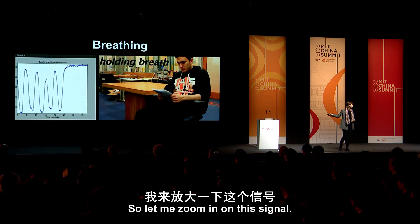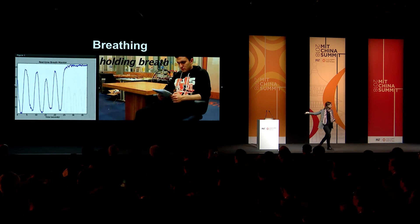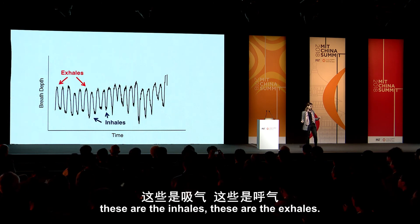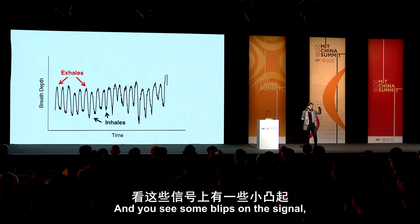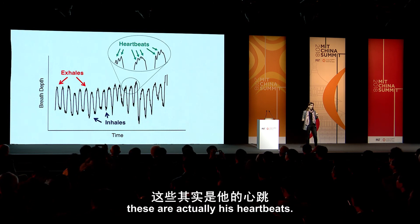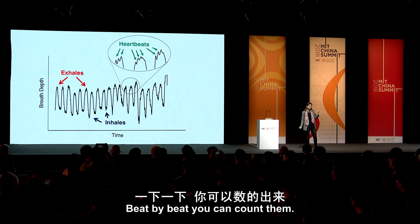Let me zoom in on this signal. What you see here is the same breathing signal — these are the inhales, these are the exhales. And you see some blips on the signal? These are not noise. These are actually his heartbeats, beat by beat. You can count them.